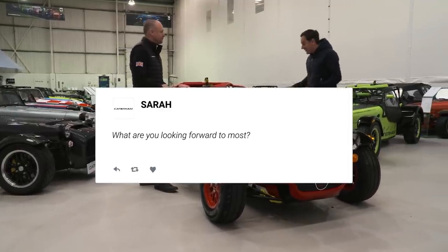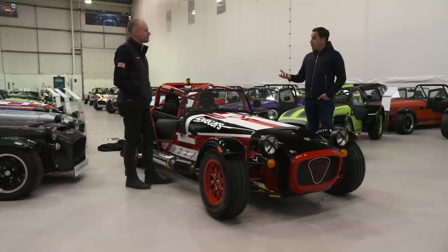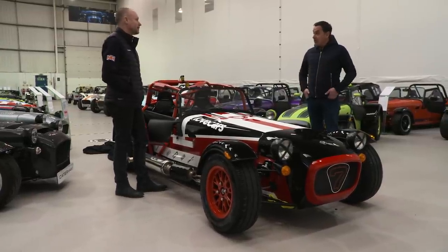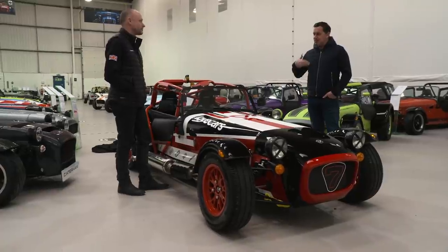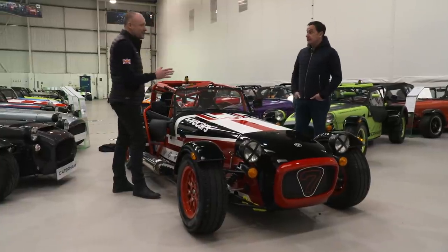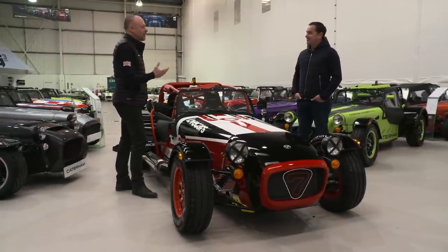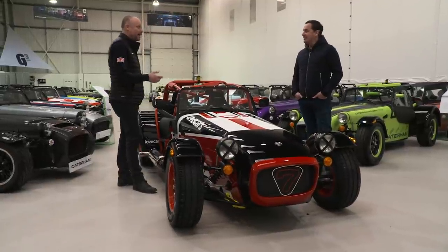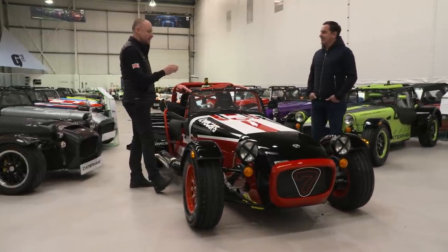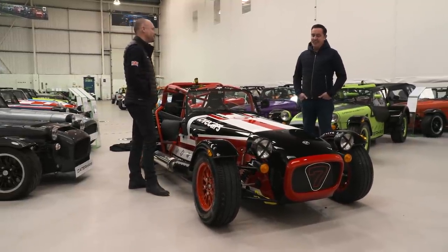Sarah asks: what am I looking forward to most? I think just competing, just being part of it. I've already met a lot of people on Zoom calls and lots of the team at Caterham. There's a really good community feeling behind the whole thing. I think I'm looking forward most to getting the first race out of the way because I'm nervous already just thinking about it. Everyone's nervous - that's normal, it's good. If you weren't nervous we'd be worried about you. Becoming a racing driver is a dream. The staff and team are looking forward to seeing everyone come to parc fermé having turned into genuine racing drivers.